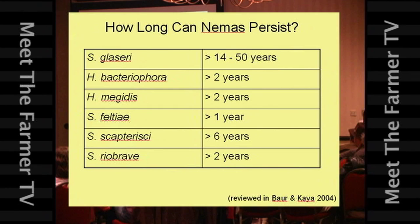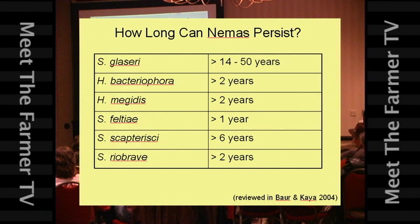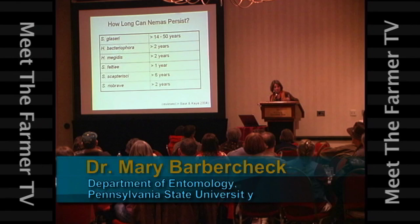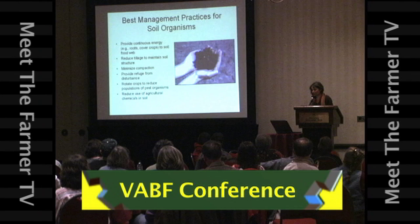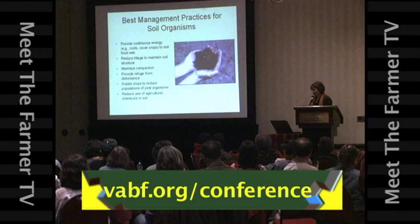Steinernema glaseri was applied about 50 years ago — it was the first nematode reared in artificial media, then applied to turf to control Japanese beetles in New Jersey. When researchers came back to those sites 50 years later, they could still detect these nematodes, still persisting and reproducing. They had established there. So we can develop a best management practice for soil organisms that includes these nematodes: provide continuous energy to keep that soil food web vibrant and active.